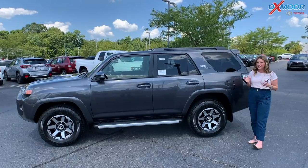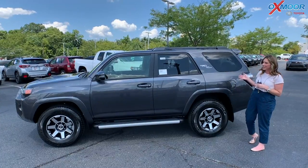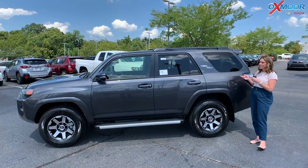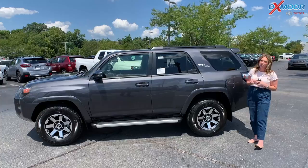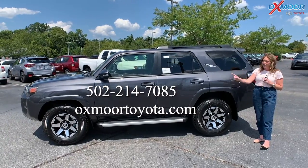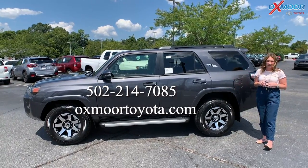There are not a whole lot of 4Runners available. We just received this one yesterday and it is not going to last very long. So jump on the chance to own this beautiful 2021 Toyota 4Runner TRD Off-Road. All of our contact information is right here. Thanks for watching. Bye.